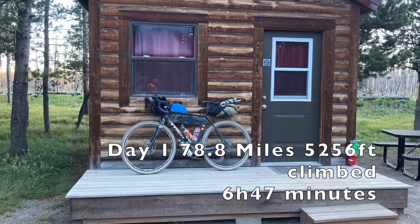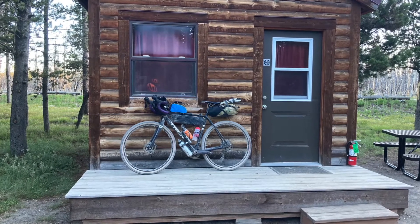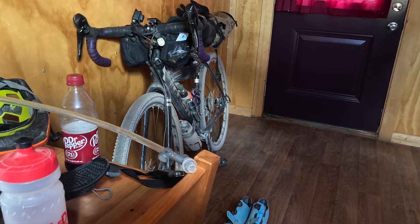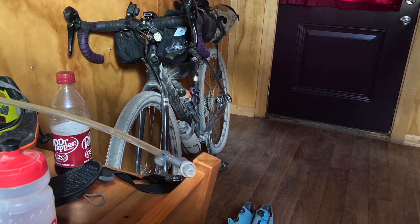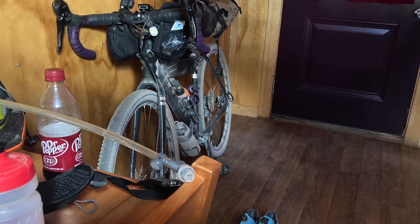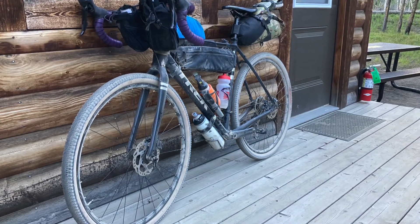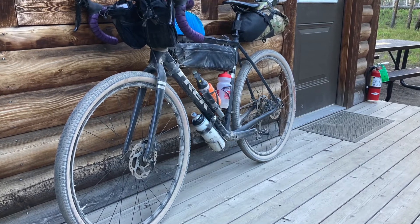The ride actually went really well. I felt really good the whole ride. Definitely got tired towards the end, got achy joints and stuff like that, but felt super solid the whole way. When I got here though, I went to use the restroom and then went to check in for my cabin. While I was checking in, I was starting to feel pretty lightheaded and getting a little queasy. I'm not sure if it's just a dehydration thing or the fact that it's just really hot right now, but that was apparently my limit for today.